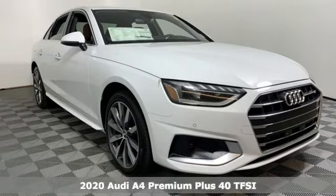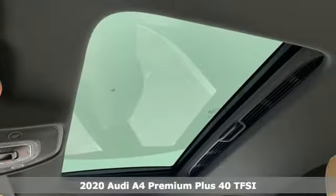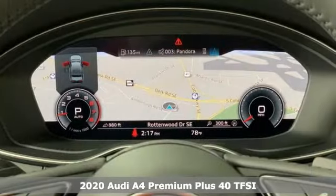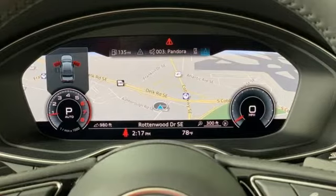It's a new 2020 Audi A4. Drivers with high expectations will relish driving this amazing A4. And with features like these, every drive is a pleasure.